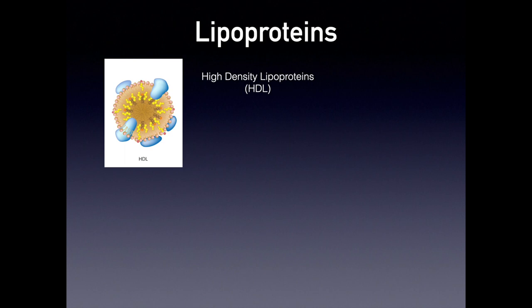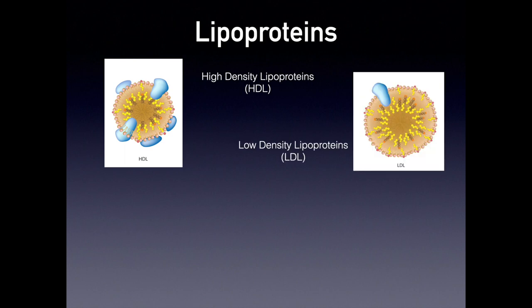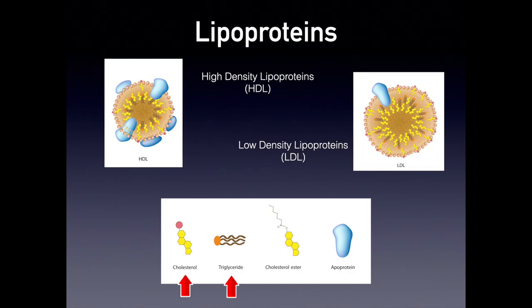Now we get on to lipoproteins. You always see HDL or LDL. HDL is actually high-density lipoprotein and LDL is low-density lipoprotein. HDL is actually a protein. When we talk about cholesterol and say LDL, we are not referring to the cholesterol itself — we are referring to the protein that contains the cholesterol, the triglycerides, the cholesterol esters, and also the protein apolipoprotein inside it. Think of lipoproteins as a vehicle or a car, and the passengers inside that car are cholesterol and triglycerides. When you measure LDL, you are actually looking at the carrier of the cholesterol.